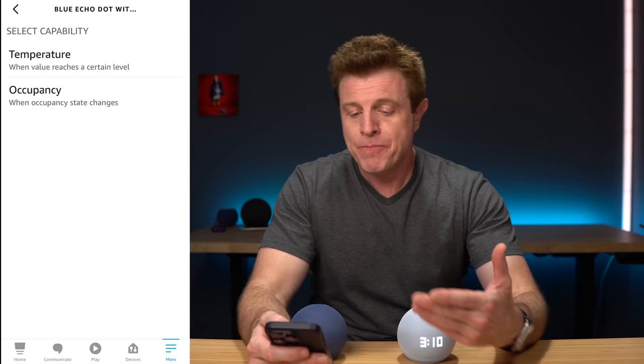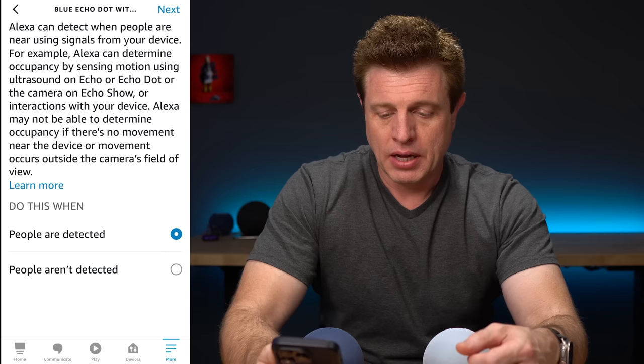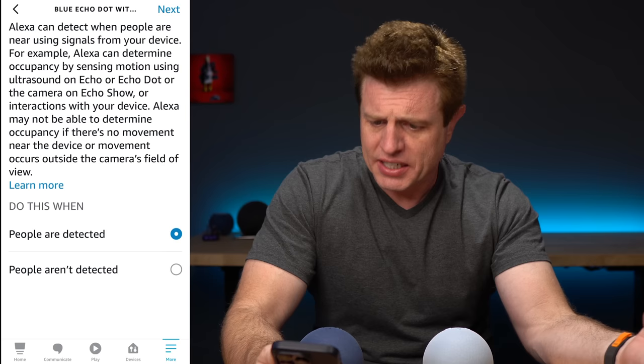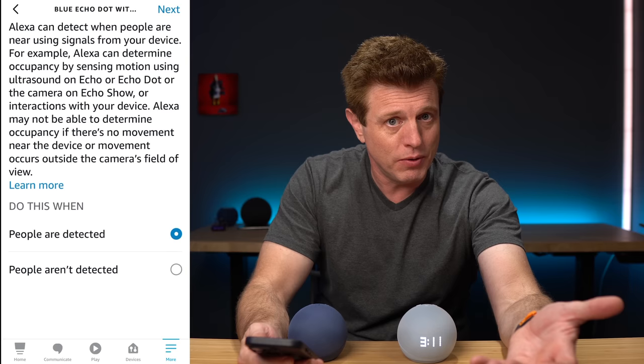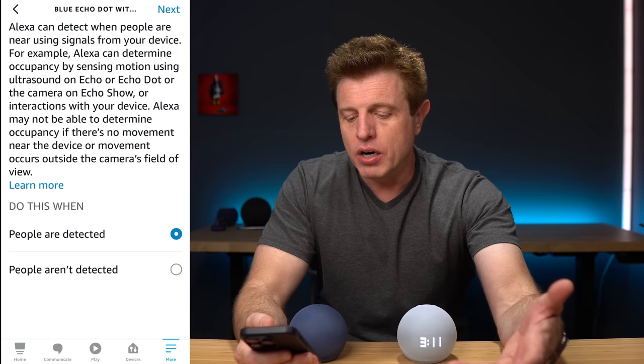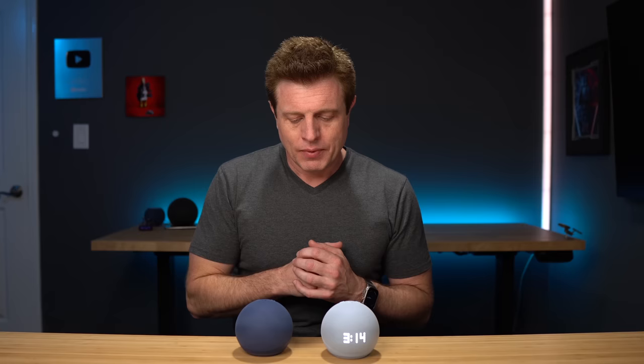The occupancy sensor shows up in the app as a trigger under occupancy. Amazon's assistant can detect when people are near using signals from the device — it can determine occupancy by sensing motion using ultrasound on Echo or Echo Dot, or the camera on an Echo Show, or interactions with the device. It may not be able to detect occupancy if there's no movement in the room. Either way, you can choose to trigger a routine when people are detected or when people aren't detected — for example, lights going off in a room after people have left, or if someone comes into the kitchen at night, it just turns on the lights for them.